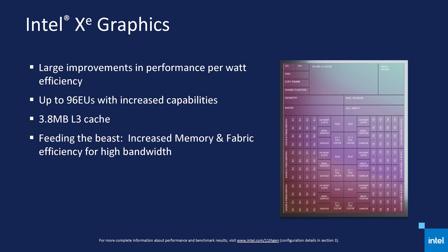Then we also get new XE graphics, an updated display engine, support for Thunderbolt 4, PCIe 4.0, and all that sort of thing. What Intel hasn't detailed before now is the full SKU list, and we're getting that today.